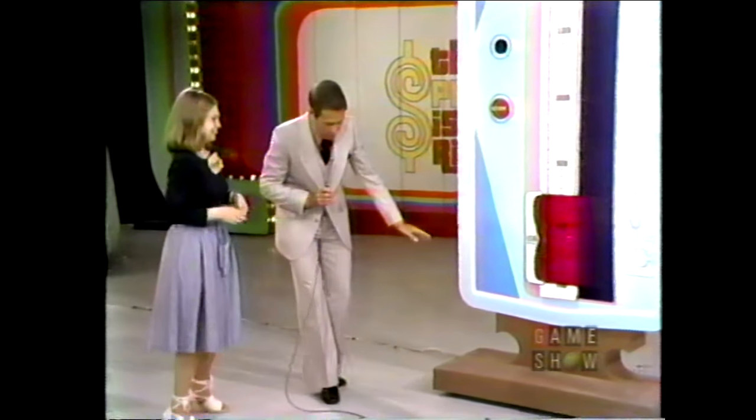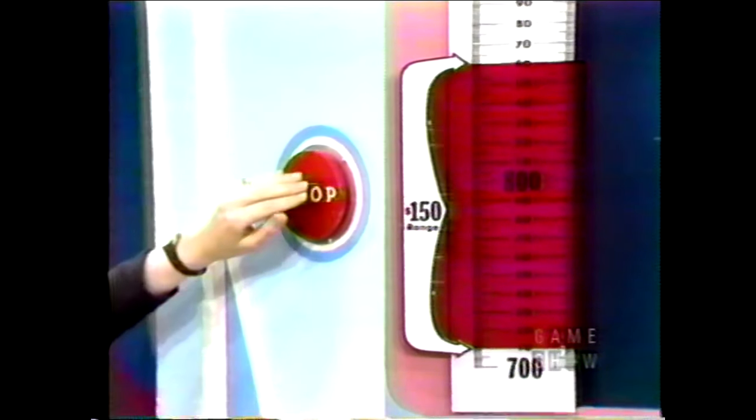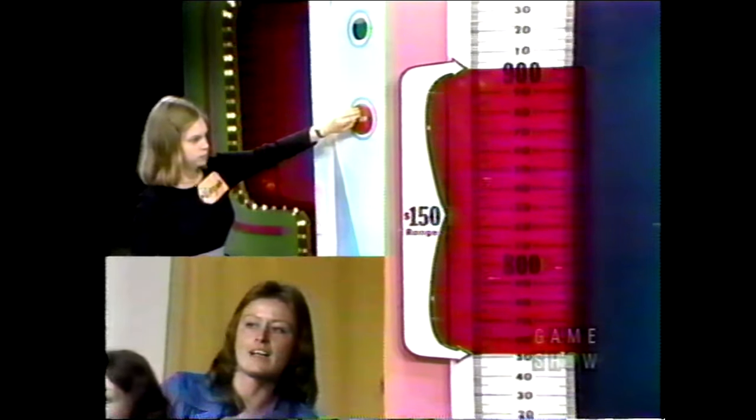This is our $150 range finder — it goes right up that scale. When you believe the price of that appliance is between this arrow and this one in the colored area, press this button. If you're right, you win the appliance. Step over by the board, but don't press the button until you want to stop the range finder. The audience seems to think you were in just a bit of a hurry. It's $1,050. But thank you. Bye-bye.